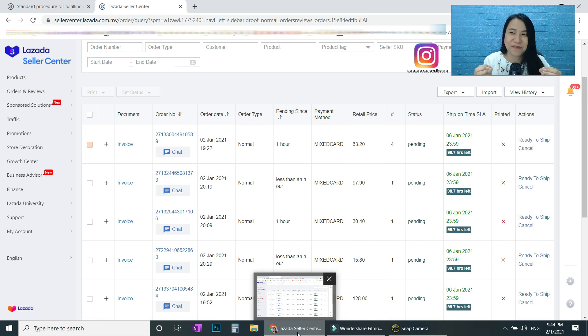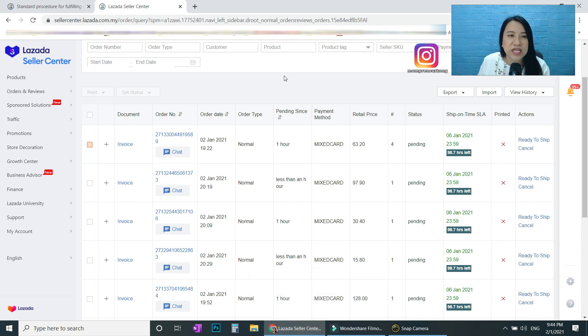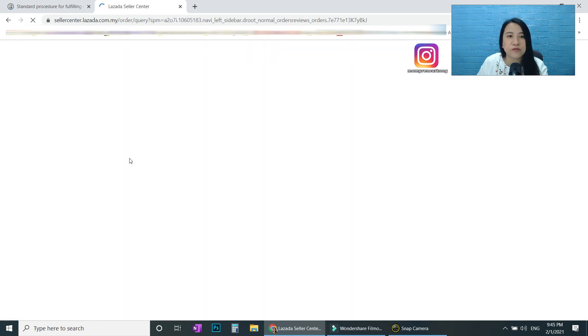Let's proceed. First, you go to your Lazada Seller Center. You see the Orders tab — click on Orders and you can see your orders. Don't use the new interface; the new one is very confusing. Use this one, or just click through, and you will come to this page.